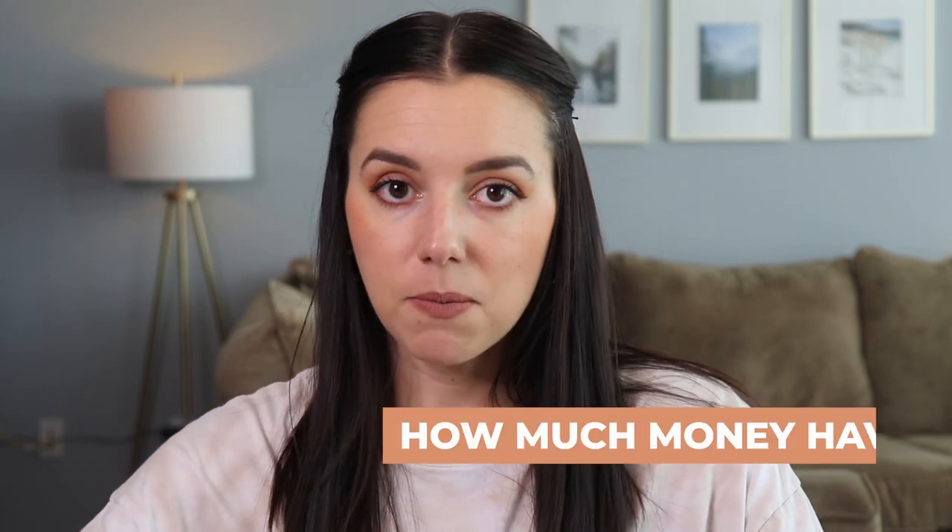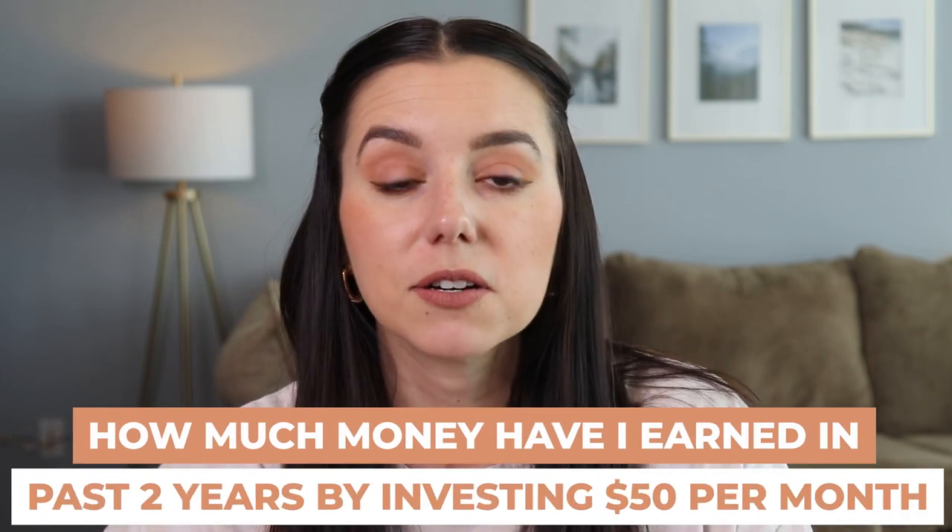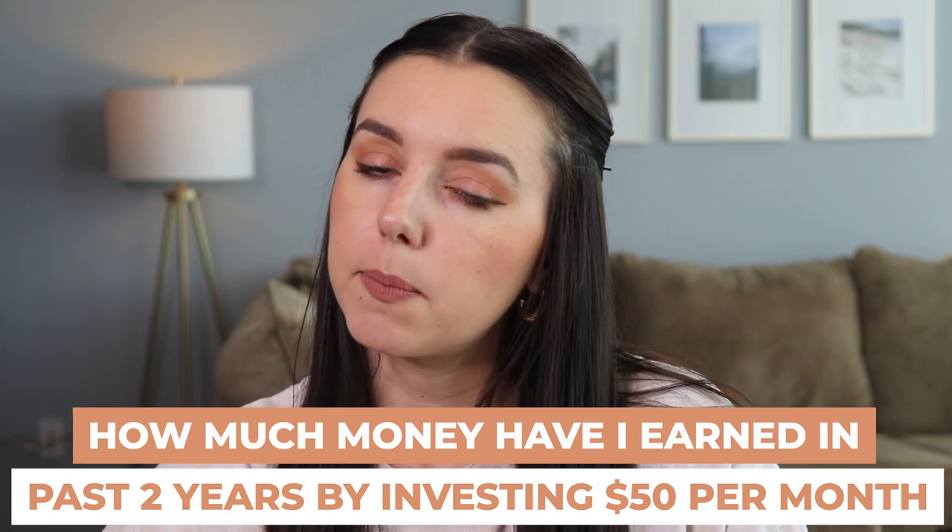A while back on the channel, I did an investing experiment where I put $1,000 into an investing account with Betterment and I didn't contribute any more money for the entire year. The next year I decided to contribute $50 per month, and then the next year I decided to do the same thing. So how much money have I actually earned in the past two years by investing just $50 per month? Stick around and find out in this video.